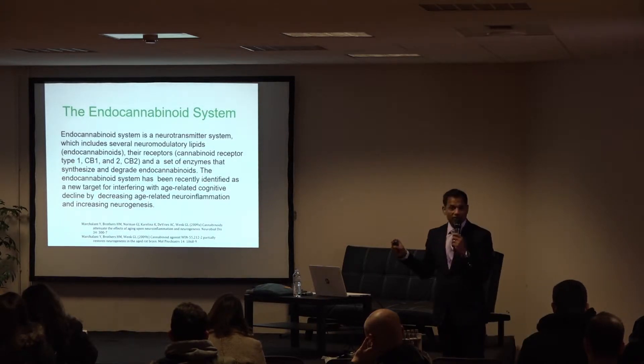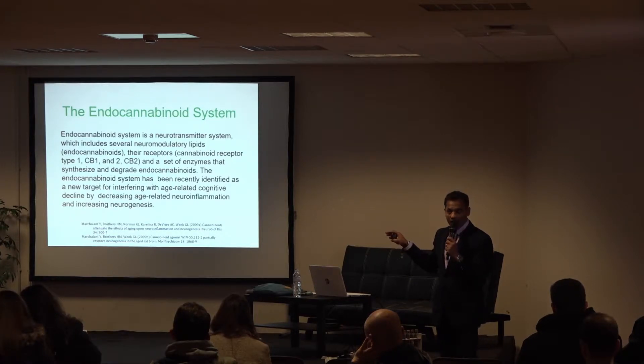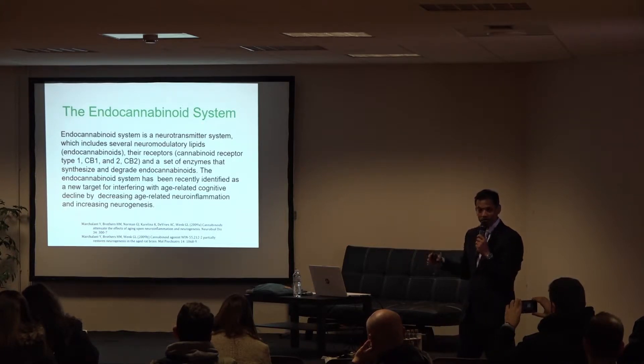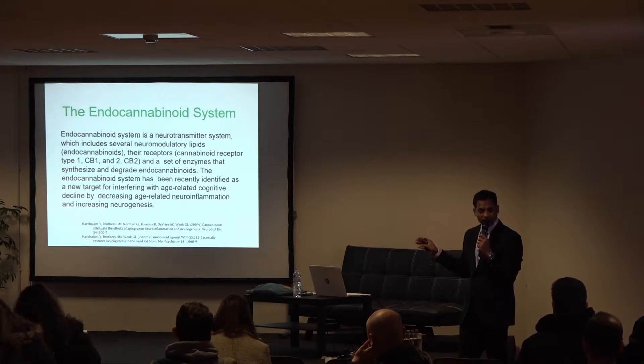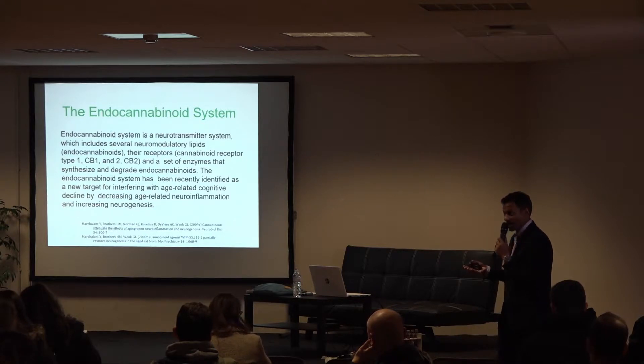The endocannabinoid system, from 2005 to 2018, has been the most researched topic in biology and biochemistry over the past 14 years, leading to hundreds of papers. There was nothing comprehensively done with the endocannabinoid system before 2005, but after 2005 it's very well-researched, leading to an understanding of phytocannabinoids that can replace endocannabinoids. It continues to be a very hot field.